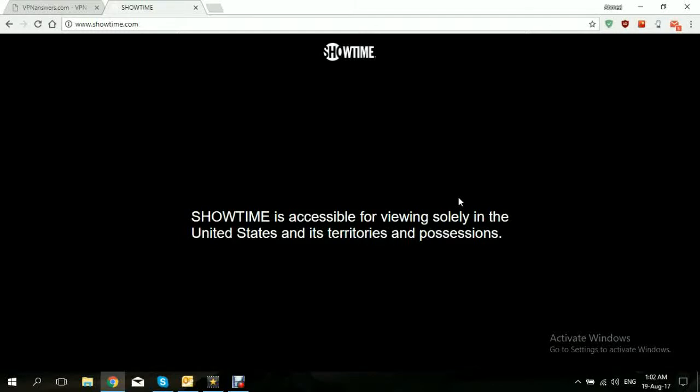Hi, in today's video we'll be showing you how to access Showtime from anywhere in the world using a VPN.